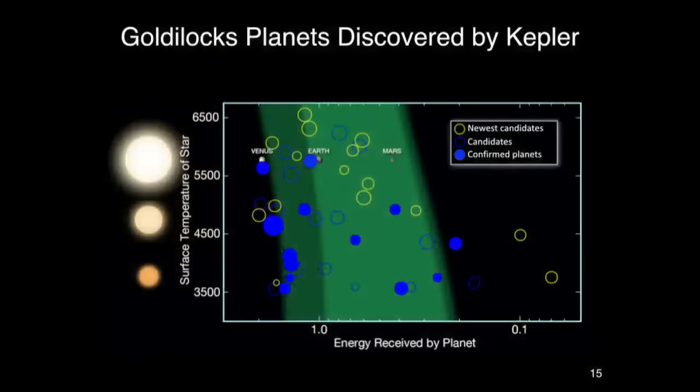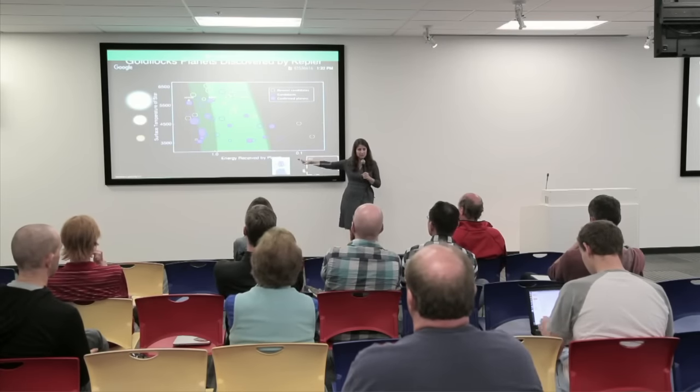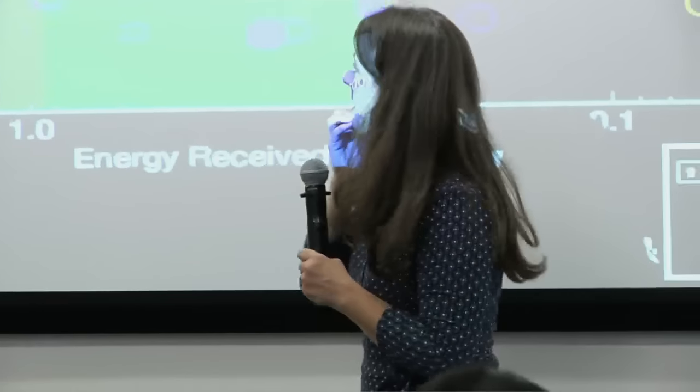Now for the Goldilocks planets. Here's a scatter plot with stellar surface temperature on the y-axis — from sun-like stars at the top down to tiny M-type stars at the bottom. The green band is the Goldilocks zone, where a planet receives the right amount of energy for liquid water. We have a few dozen candidates discovered so far that are smaller than twice Earth's size within this zone — and that sample will allow us to calculate the fraction of stars in our galaxy that host small, potentially habitable planets.